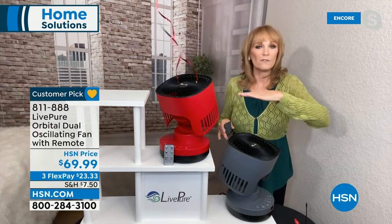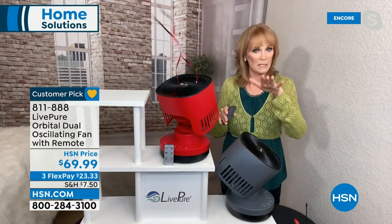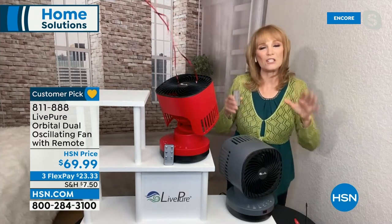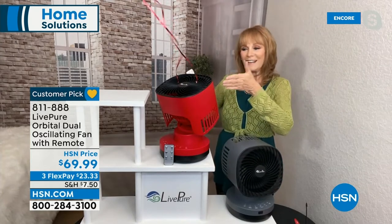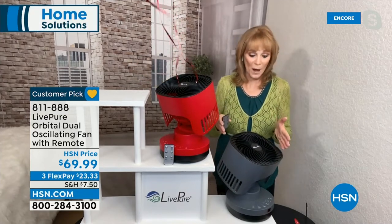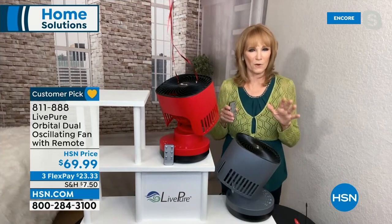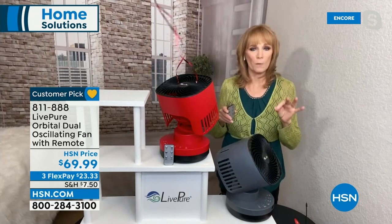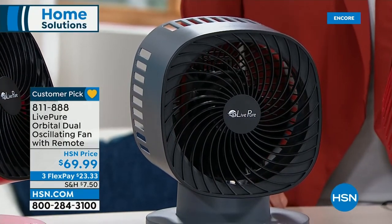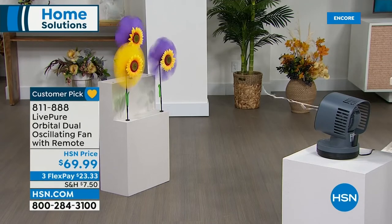I have the red one frozen in the up position, and the graphite in front of me doing the full orbital — going in all directions. The graphite is a great neutral color, very on-trend. When it starts moving it kind of reminds you of a robot — we call him Wilbur — going in all directions delivering that cool breeze. Because it has great reach, LivePure gives you a remote so when you're eight feet away in your lazy boy and want to change a setting, you don't have to get up.